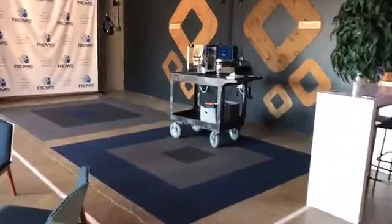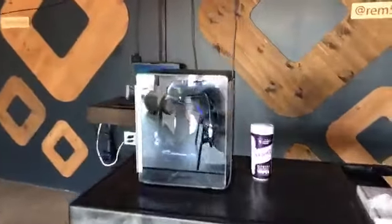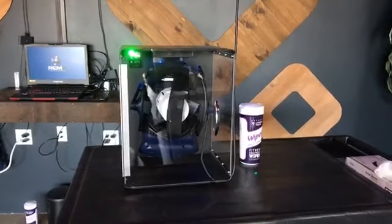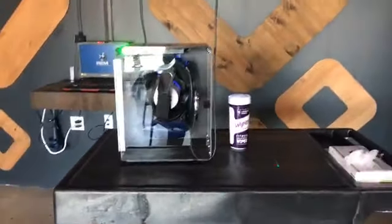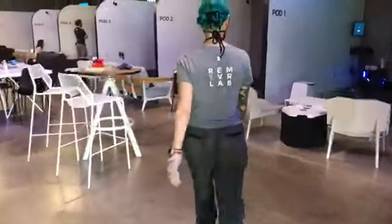As we head to the pod I just want to point out this is the super cool box they have that sanitizes all the headsets. It's super high tech and it absolutely positively kills all the germs, so you don't have to worry about anything when you're playing VR. All right, so let's go over to our pod.